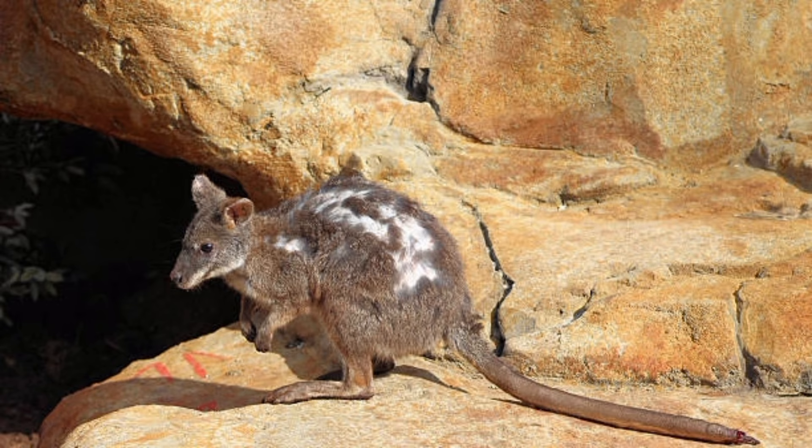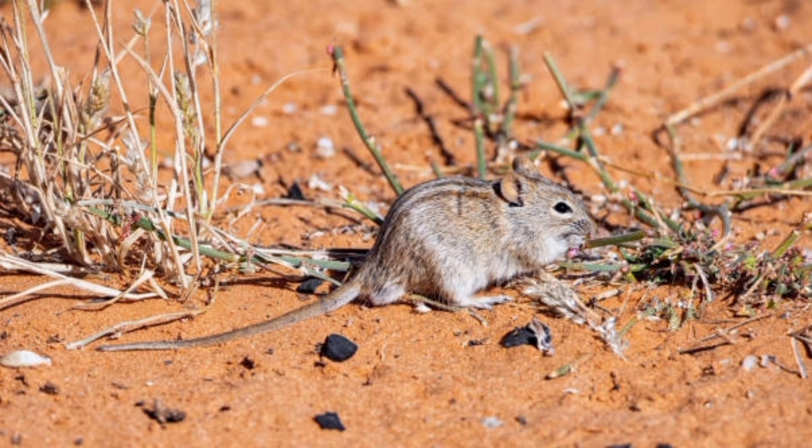They communicate with each other using a variety of vocalizations and foot drumming. Kangaroo rats have a lifespan of around 2-5 years in the wild.